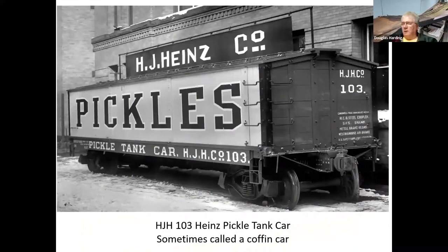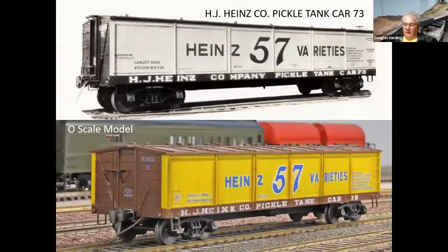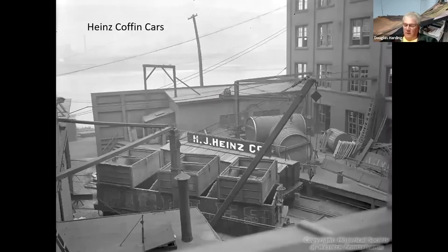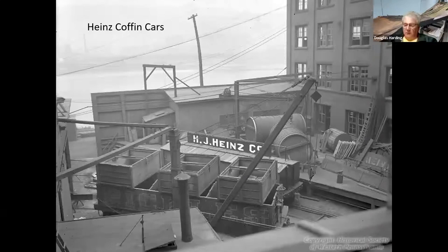Heinz had what we typically call the coffin cars — you didn't see the vats because they were enclosed with sides. Essentially the same thing — it had tanks inside and roof hatches on top where they would dump in the cucumbers. Here's a model that George Hensel built. They had several different designs. Here's an O-scale model on the bottom — you can see the steel supports along the side walls. Here is a drawing from the collection of Norm Wilder — there was at one time a SIG group for the Heinz company and they made this drawing available.